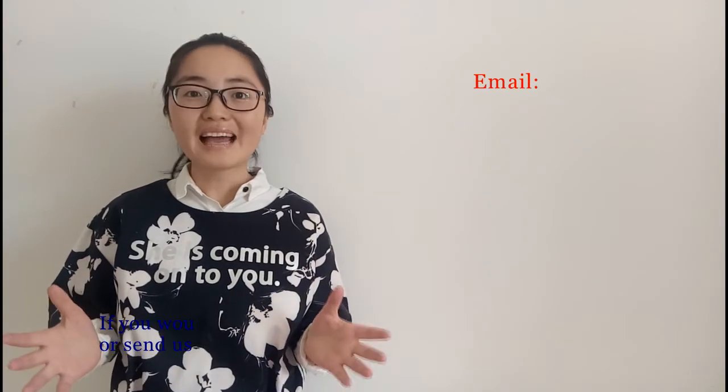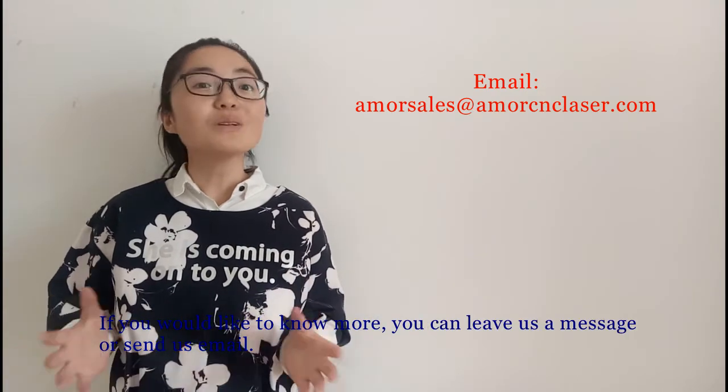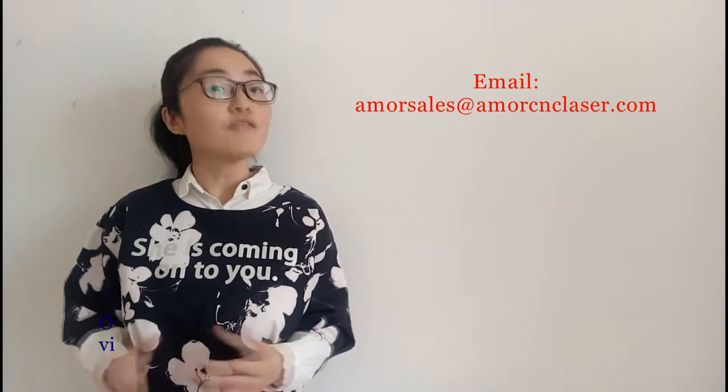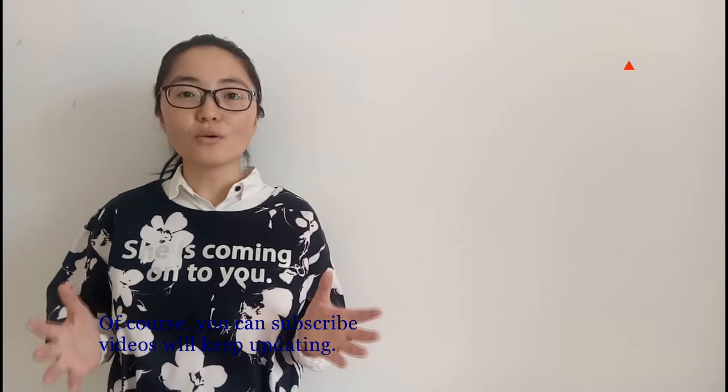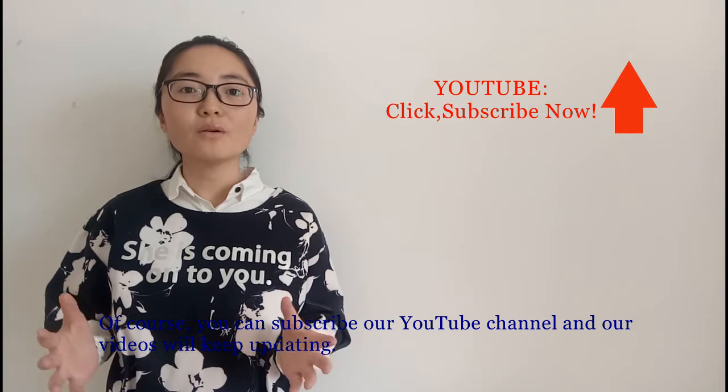If you would like to know more, you can leave us a message or send us an email. Of course, you can also subscribe to our YouTube channel and our videos will keep updating.